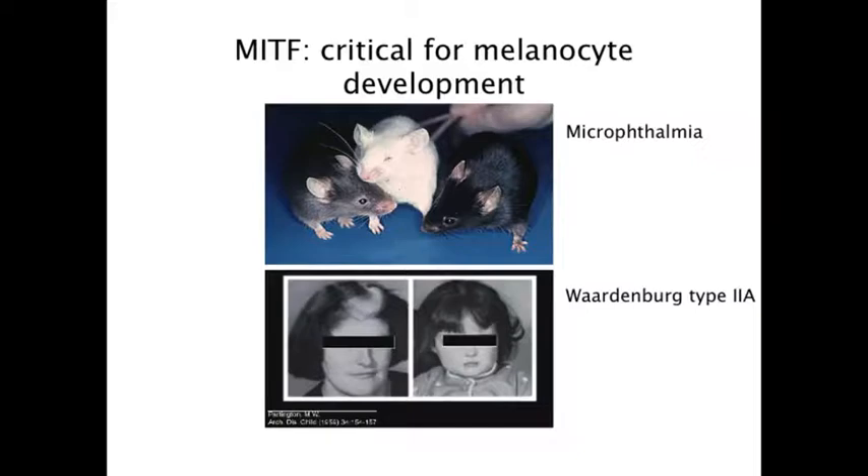Heterozygous mutations in MITF occur in humans with Waardenburg syndrome type 2A. Mutations in MITF affecting pigmentation have been identified in virtually every organism that has pigment cells—not only mammals, but fish, birds, and there is apparently a Drosophila paralog. So this is a very broad evolutionary factor, and it singularly regulates so much that is of importance in the melanocyte lineage.